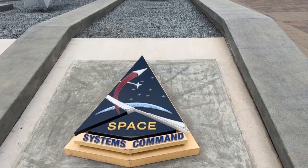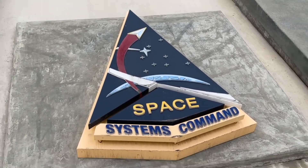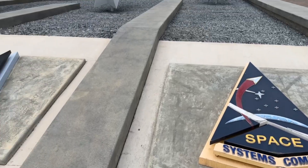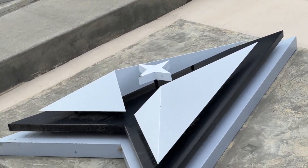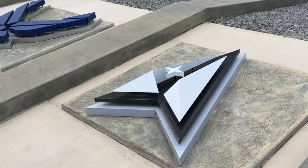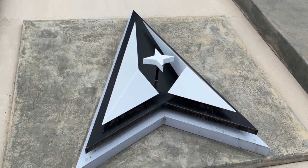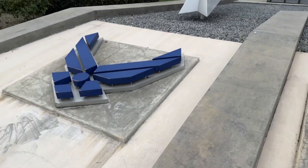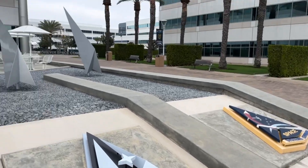Space Force — all right, so they do all the acquisitions. This is the new acquisition hub for building all the stuff to protect the country, I guess, or whatever — send stuff up into space. It reminds me like Dr. Spock, Air Force — cool stuff.